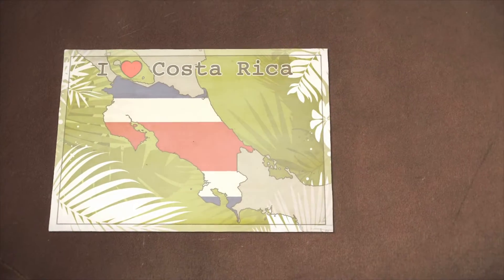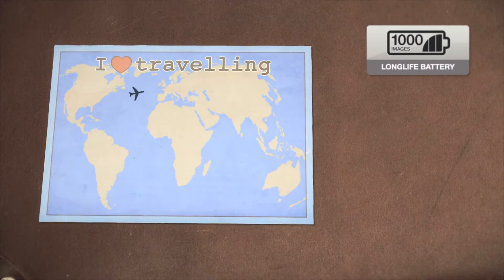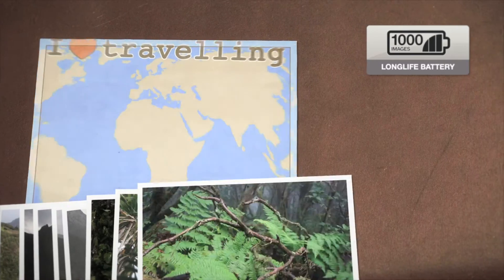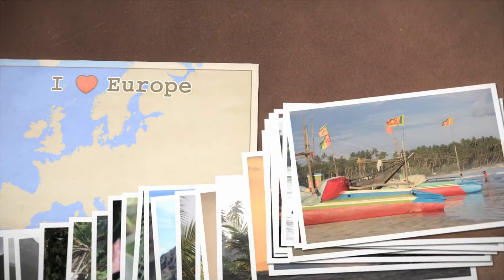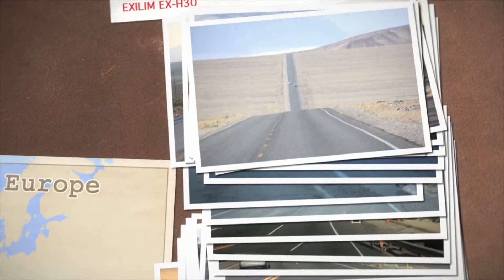No matter where you find yourself, you'll not be thinking about locating the nearest plug socket. The EX-H30 can take up to 1,000 photos without needing to be recharged. The EX-H30 is always ready for your next photo opportunity.